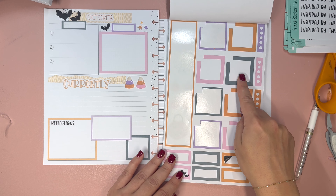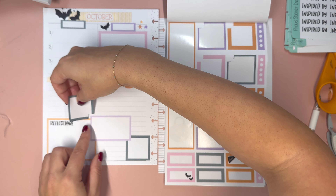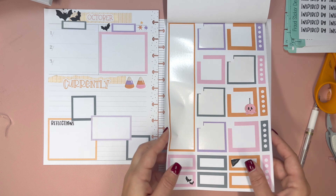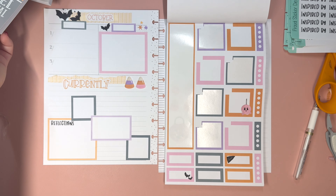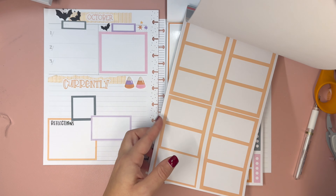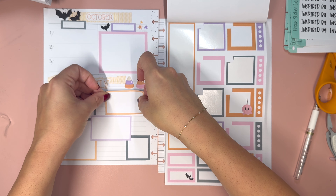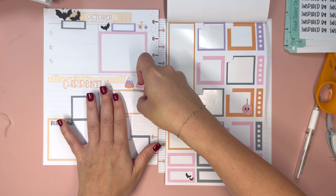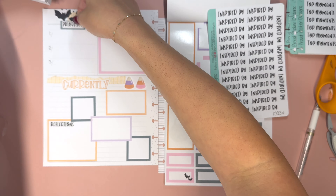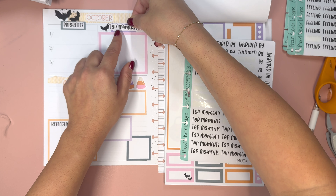I want to make sure the boxes I'm using on both sides of the page match, so I think I need to switch into Mojo Jojo Plans pastel boxes — I have the box set. Then I know I should have enough boxes for everything I want to do here. I'll grab one of each size, and then we're going to choose our currently words from the currently sticker book by Mojo Jojo Plans.